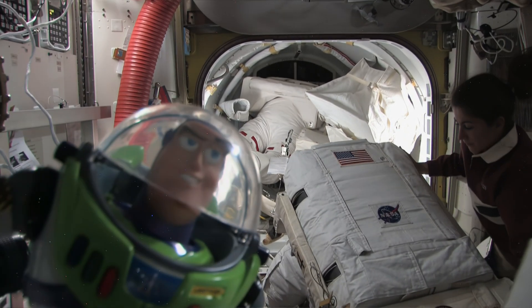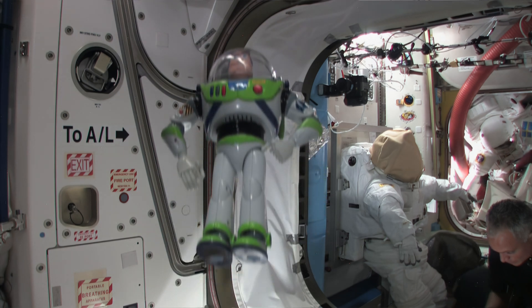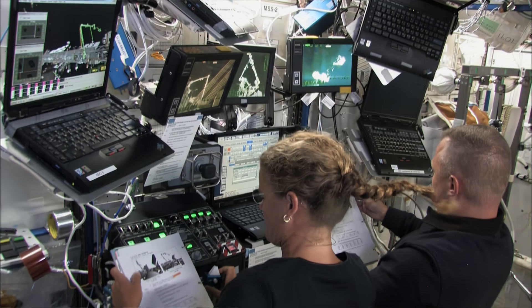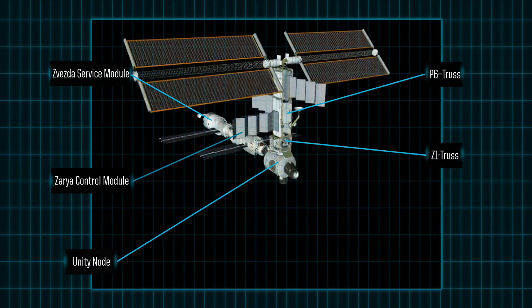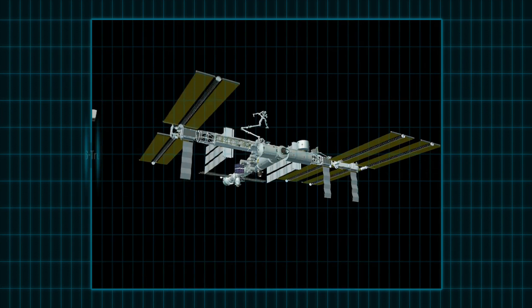Wow, Buzz, you're actually in space! How fun! Well, yes, it was fun. But space cargo duty isn't all about fun and games, Rex. These guys work very hard. In fact, the International Space Station was built module by module, with pieces brought up on shuttle flights and Russian rockets.